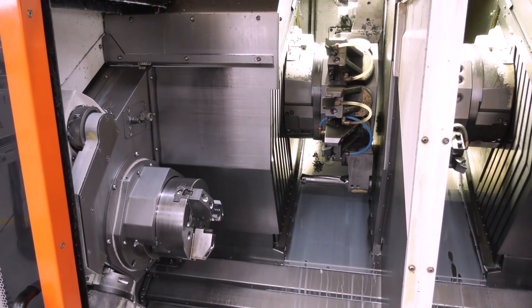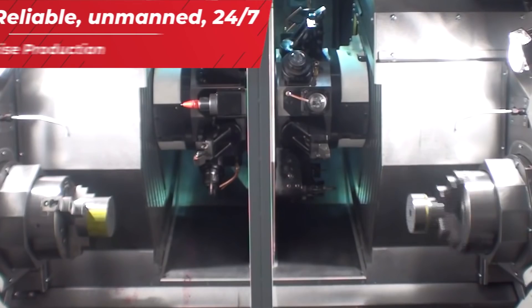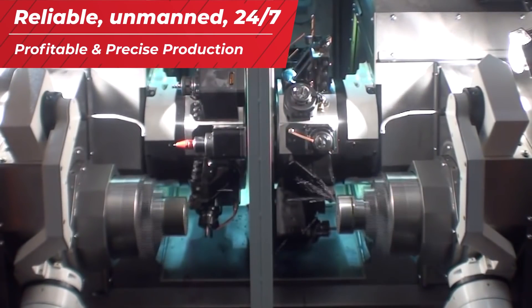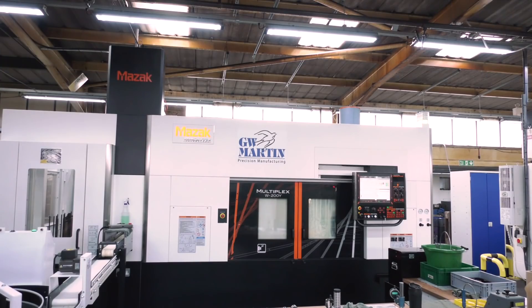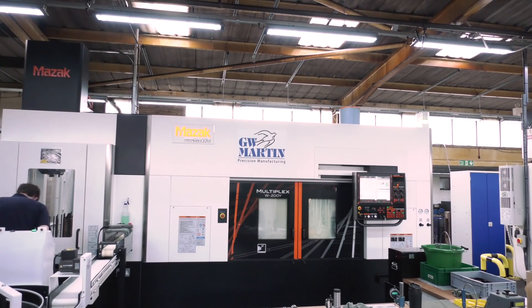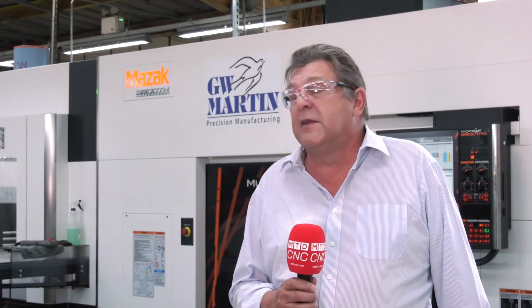You've got two turrets, two spindles. They're opposed to each other. There's a partition that comes through the centre of the machine so you can have effectively two machines working either side. The partition comes back and then you can pick up from one spindle to the other. They've both got 12 driven tools. For us they're very good billet machines — you can put bar feeders in but we don't, we use them as billet machines. In the billet loading market, up to about 250mm diameter, they're very good machines.